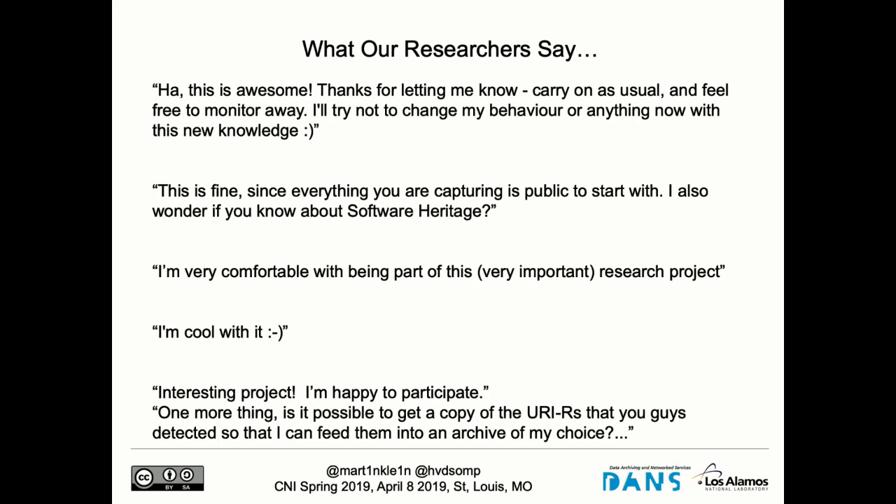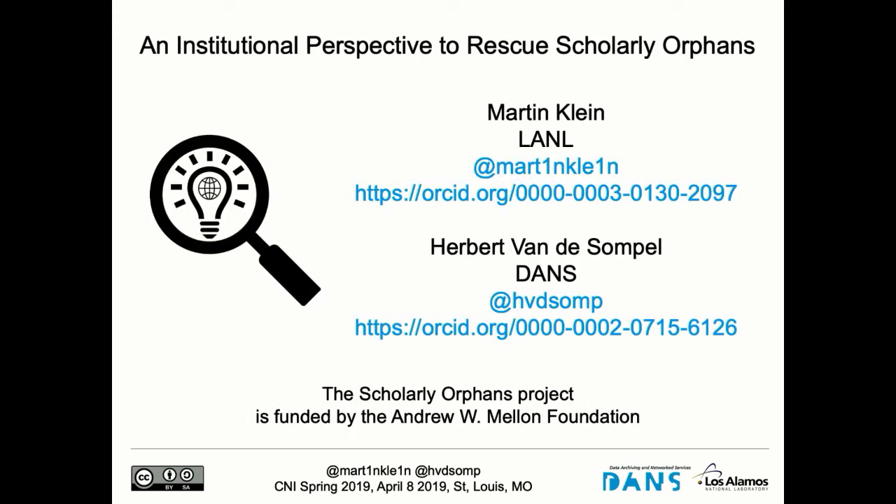My absolute favorite came in two emails. The first said: 'Interesting project. I'm happy to participate.' And then a few minutes later, the same researcher sent a follow-up: 'Oh, one more thing. Is it possible to get a copy of the URIs of the scholarly artifacts that you detected so I can feed them into an archive of my choice?' Two observations: A, this researcher also had no idea what he or she was depositing in any of these portals — completely lost track. And B, this researcher also does not trust the scholarly infrastructure currently in place in terms of sustainability and long-term access. That gave us peace of mind — we said, okay, we did the right thing. We asked them and everything is cool.